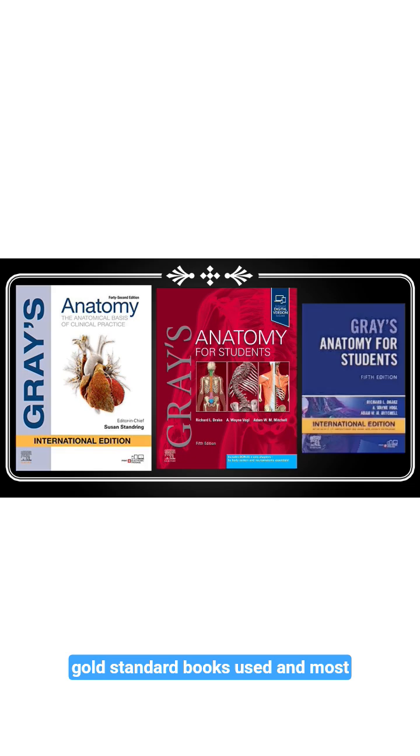Gray's Anatomy is one of the gold standard books, most commonly used as a reference book while studying for your exams. My suggestion is you don't need to buy these books — it's better to refer from the library.